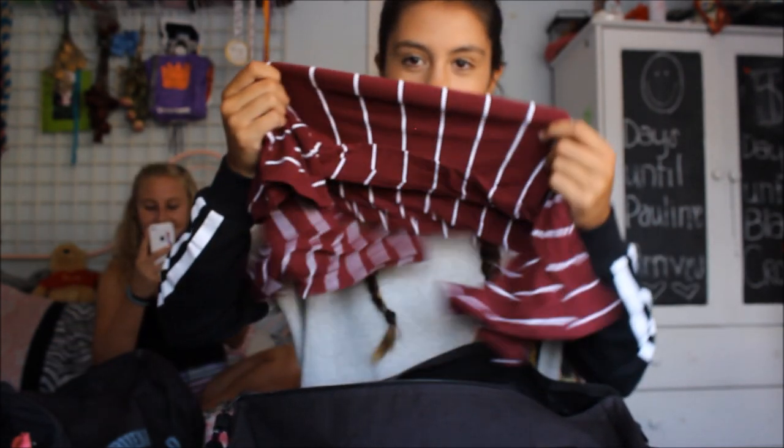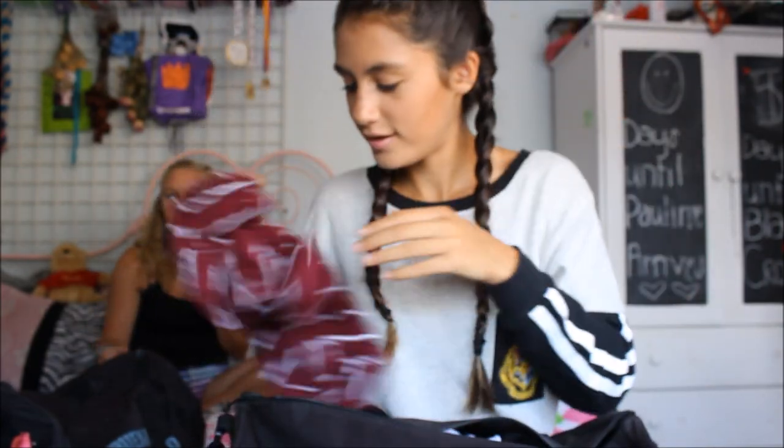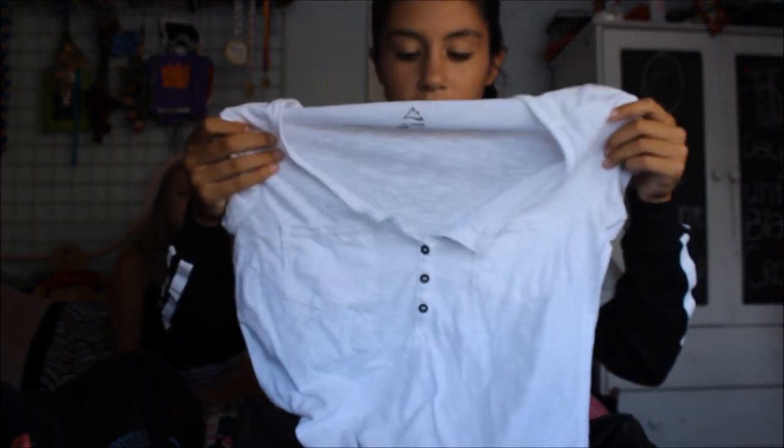And then this was a shirt I was wearing on Tuesday — it's really cute, it's from Kohl's. I love me some Kohl's. And then I have another shirt — I think I was going to wear this on Wednesday because on Wednesday we were pink, but I had a pink sports bra so you could see it through the white shirt, and I didn't end up wearing it.